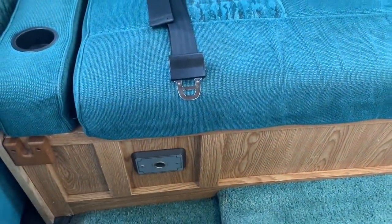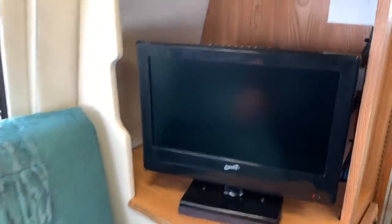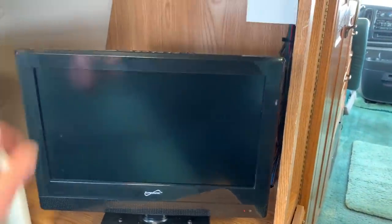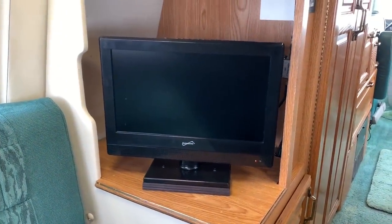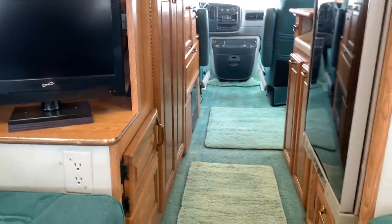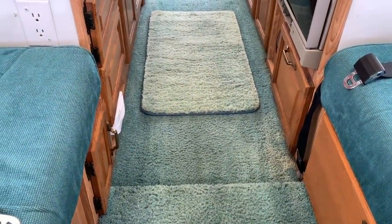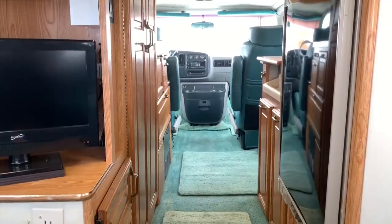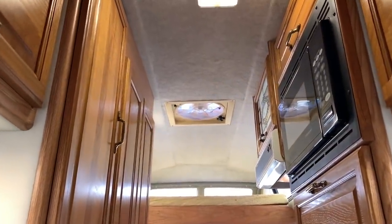Got a 12-volt outlet down here. Carbon monoxide detector. 15 and a half inch flat screen TV — you can swivel this. It does have a built-in DVD player, which makes it easier to watch movies. You don't have to run cords up to the cabinet to a DVD player; you can pop the DVD right into the TV itself. The carpet inside is all in really good shape — a little bit of fading through a few areas, but for a 1998 carpet it's still pretty dang clean. Woodworking is all nice; there are no scratches, dings, or dents in the woodworking or cabinets. Got the fantastic fan up there in the ceiling.